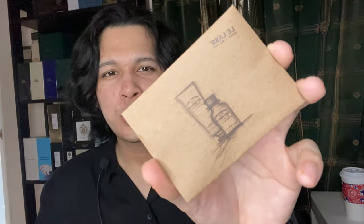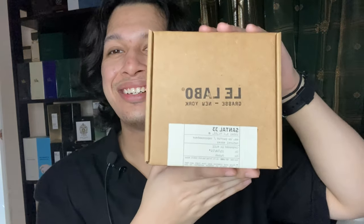Inside we have a smaller paper bag, which is nice because I like paper bags. When you purchase from La Labo, they give you two samples. I asked for the Noirau and another one. They also gave me a skin hand wash, though I'm not going to use it. And here's Santal 33.